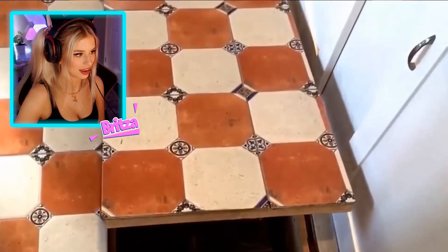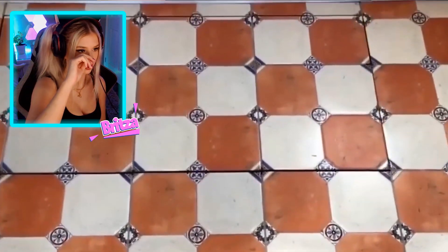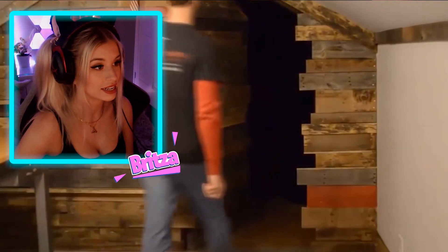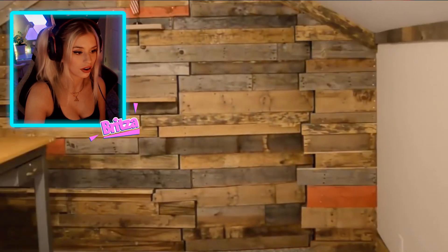This is giving me creepy vibes. What little girl are you trying to store in there? I'm getting really creepy vibes from this. You always see these horror stories of people being locked away and not found for years — like the Amanda Berry case. This is what I'm thinking. What is the use for this hidden room? Just think about that.